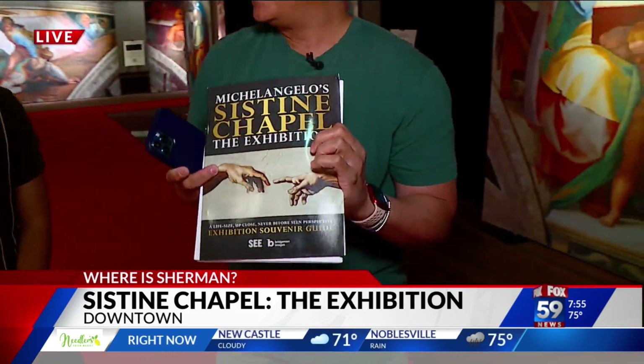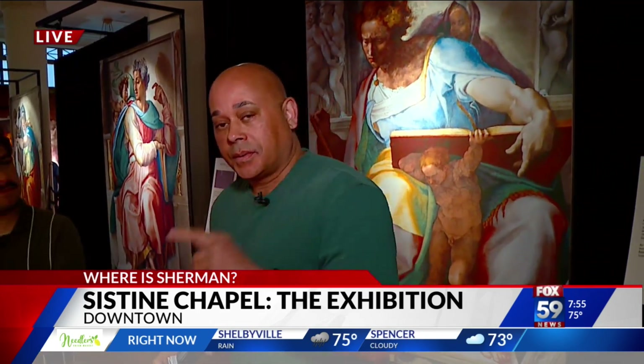You can also get one of these guides as a souvenir to take with you. It opens at 10 o'clock today. General admission is $21.50 for adults, with an extra VIP pass option available. The exhibition runs through August 31st. It's located at Circle Center Mall, right at the corner of Meridian Street and Washington.